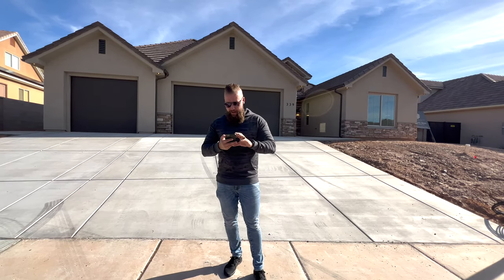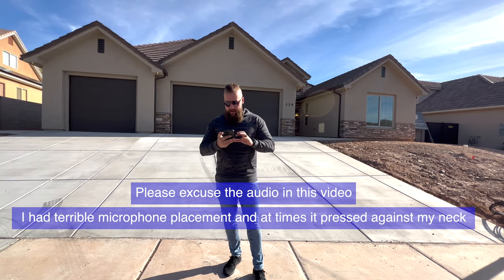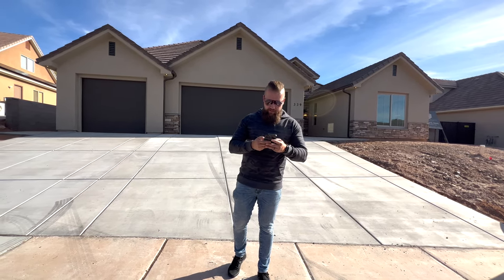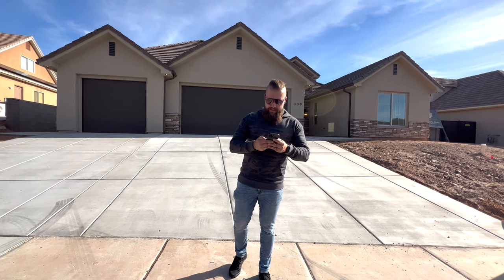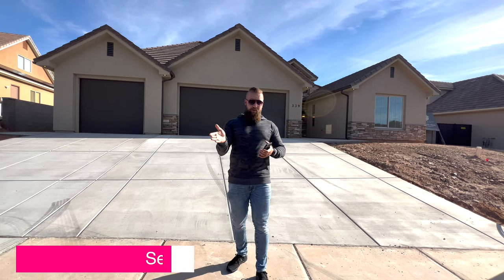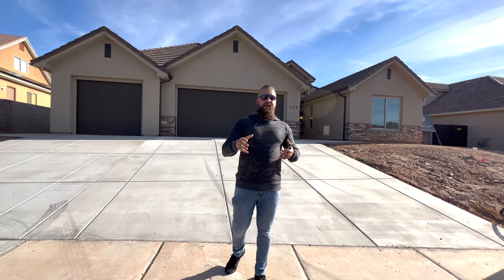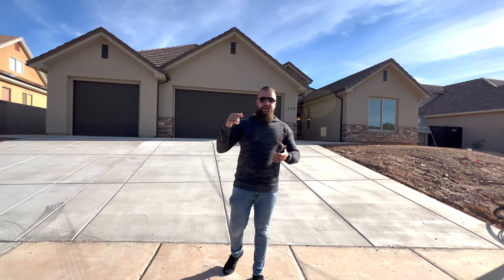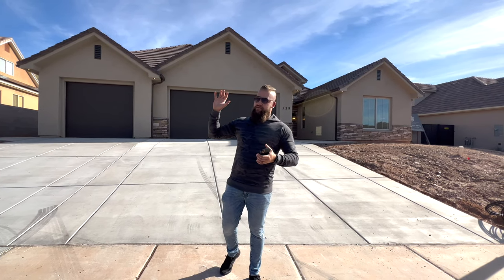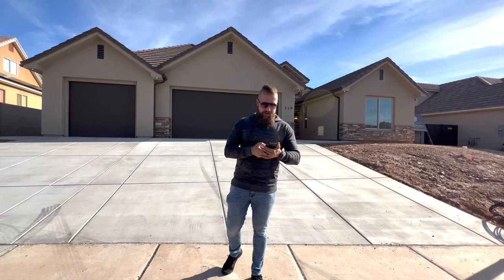Let me give you some stats about this property. It is a four-bedroom, three-bathroom, 2,513 square foot home. It is located in Leverkín, Utah, and this part of Leverkín is actually closer to Toquerville. If you take I-15, it is easier to get here by taking the Toquerville exit because traveling at 80 miles per hour takes you literally right close to this subdivision.